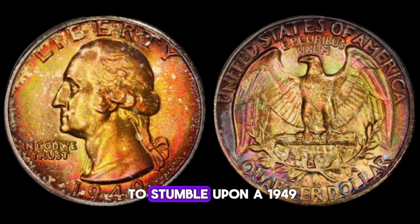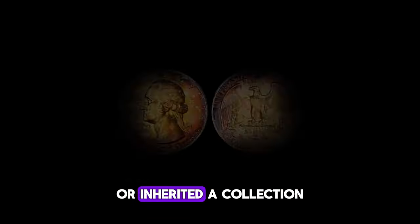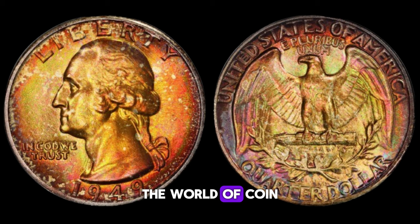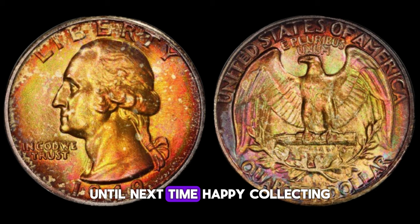If you happen to stumble upon a 1949 Washington quarter dollar in your pocket change or inherited a collection from a relative, take a closer look. Who knows? You might just be holding a piece of history worth a fortune. The world of coin collecting is full of surprises, so keep your eyes peeled for hidden treasures.